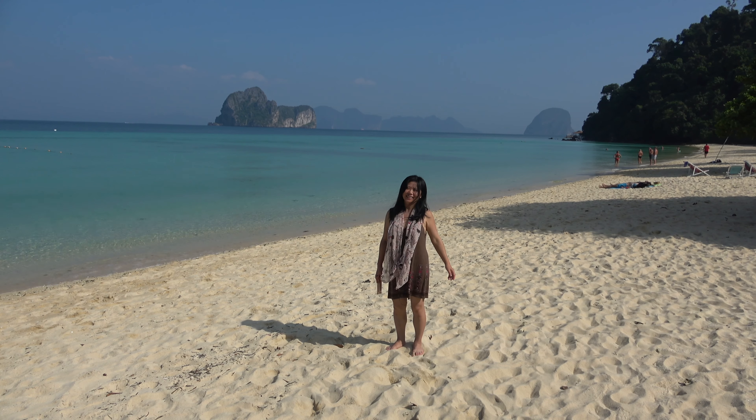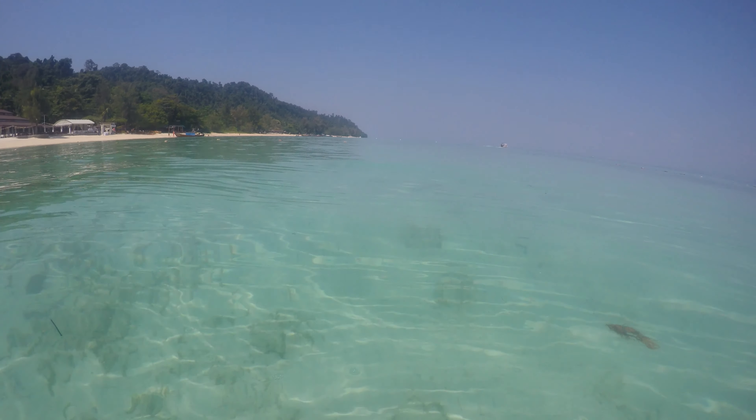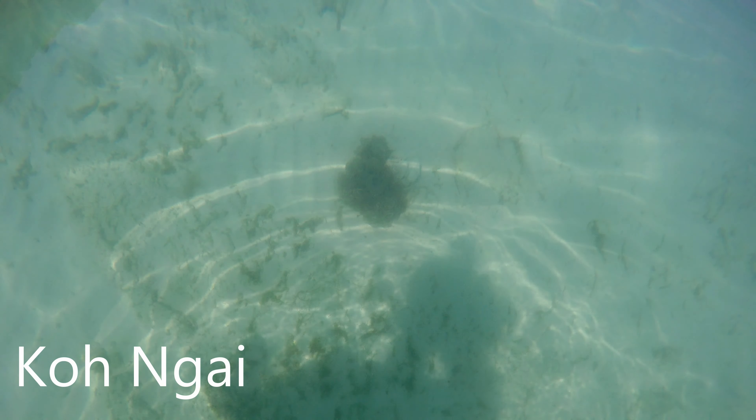So, which island is better? For snorkeling right from the beach, Koh Ngai has more things to see in its deeper water.